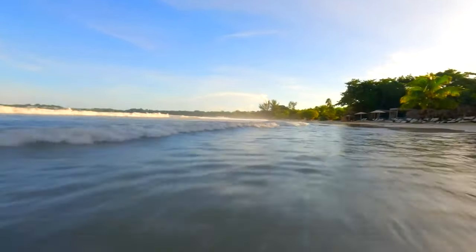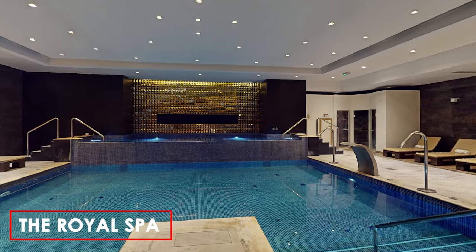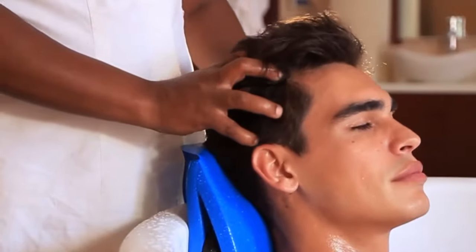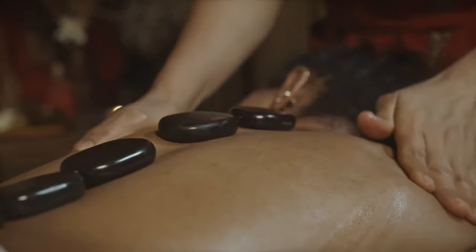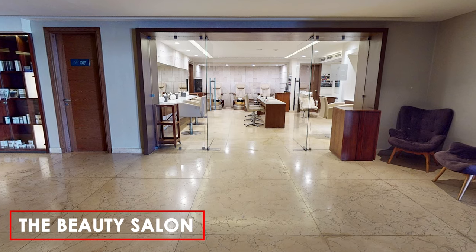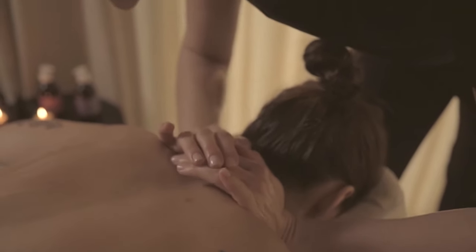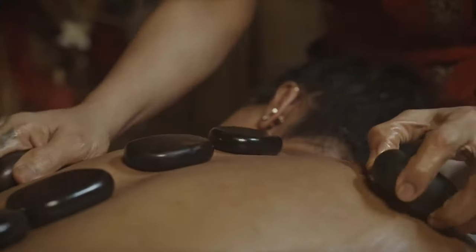After a long day, guests can indulge in relaxation and rejuvenation through the offerings at the Royal Spa. This luxurious spa facility is equipped with a hydrotherapy circuit, providing a holistic approach to wellness. The spa's extensive menu features a range of pampering treatments, including massages, body scrubs, and facials, allowing guests to tailor their experience to their specific needs. The beauty salon within the spa complements the rejuvenating experience, offering beauty treatments, massages to unwind, body scrubs for exfoliation, facials for skincare, and manicure and pedicure services.